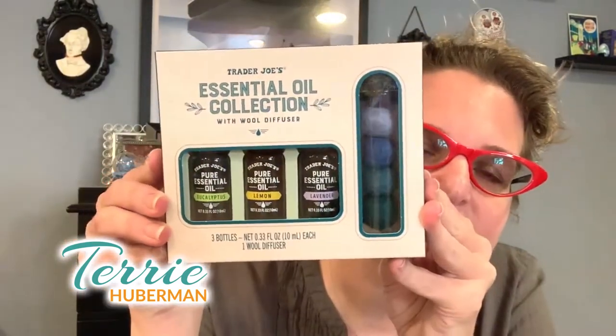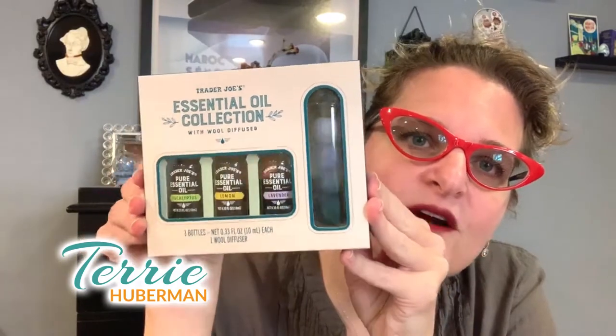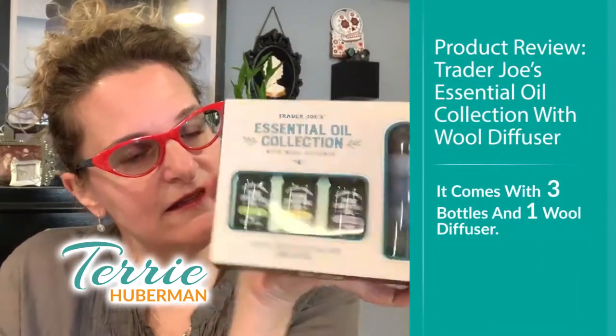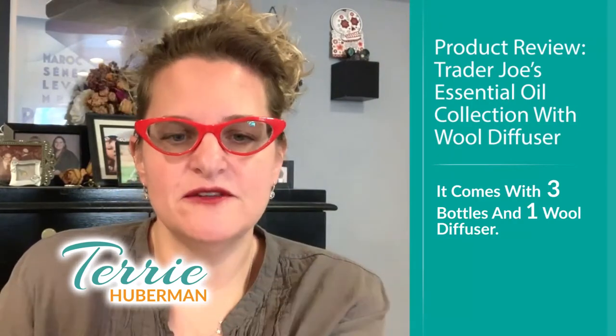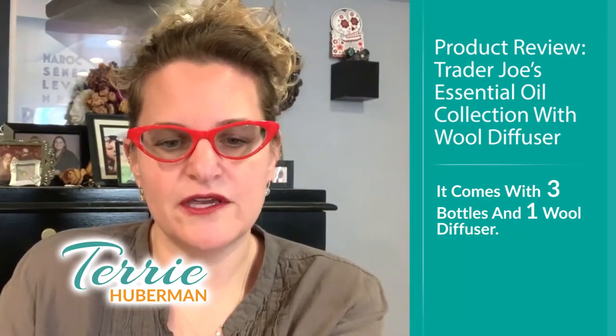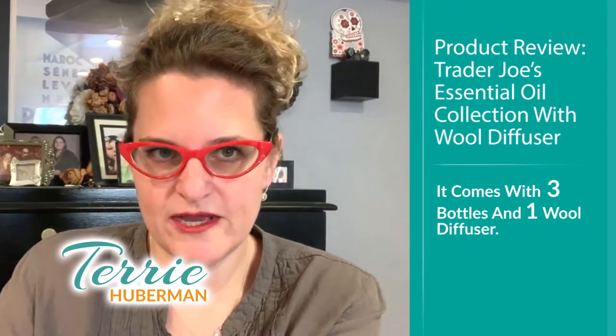This is an essential oil collection with a wool diffuser — how cool is that! So this is aromatherapy, folks. If I remember correctly, this was under ten bucks — I think it was like $7.99 or something like that. It comes with three bottles and one wool diffuser.